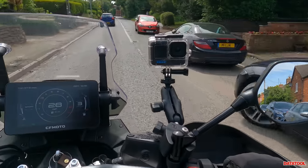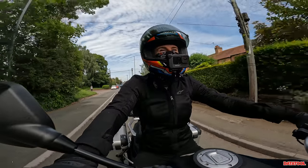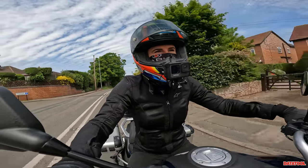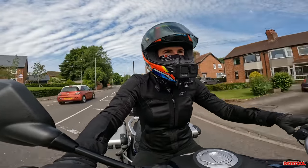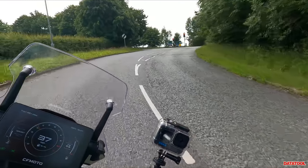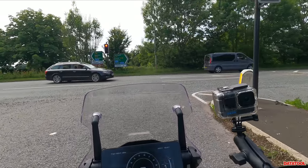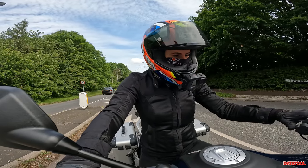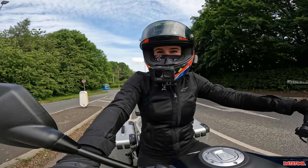We've got a wet weight excluding luggage of 231 kilograms, and a very manageable seat height for an adventure or touring bike of 825 millimetres. Also worth mentioning: self-cancelling indicators, cruise control, and adjustable levers.